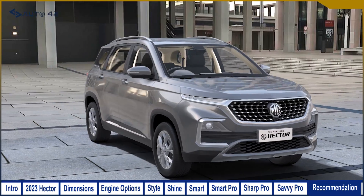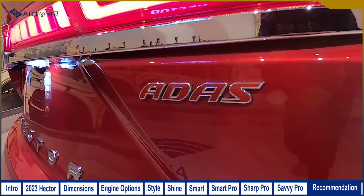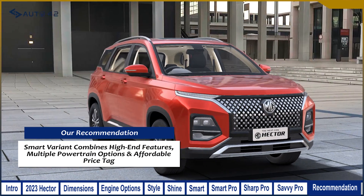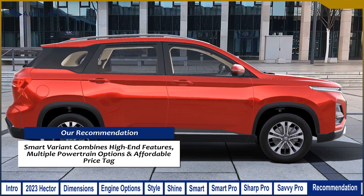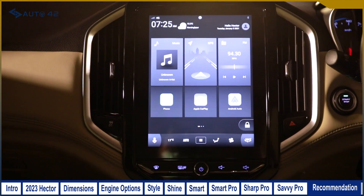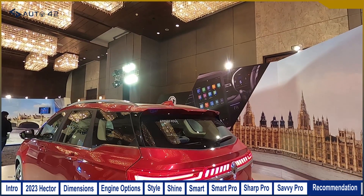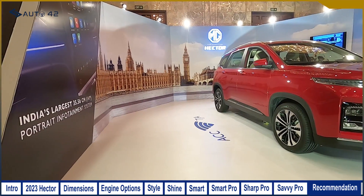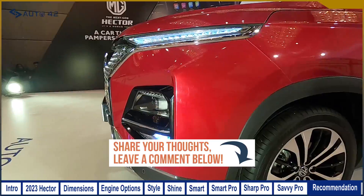For our recommendations, it boils down to two options. If you want the MG Hector in its fully loaded form with ADAS safety systems, the only choice is the Savvy Pro at ₹21.72 lakh. But if you want a spacious, well-equipped family SUV with a good range of powertrain options — petrol manual, petrol automatic, or diesel — and don't want to compromise on key features, our pick among the six variants is the Smart variant. Tell us in the comments which variant appeals to you.